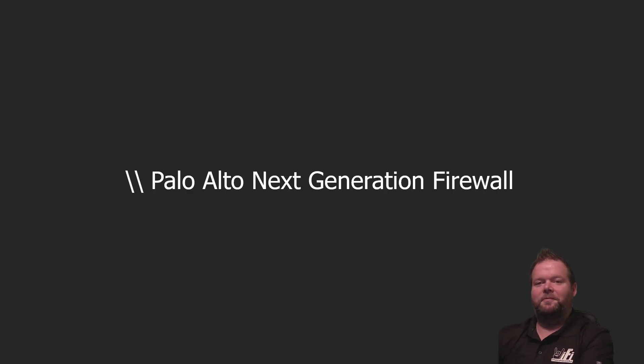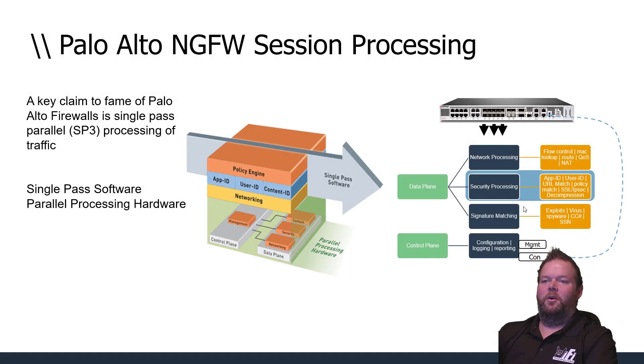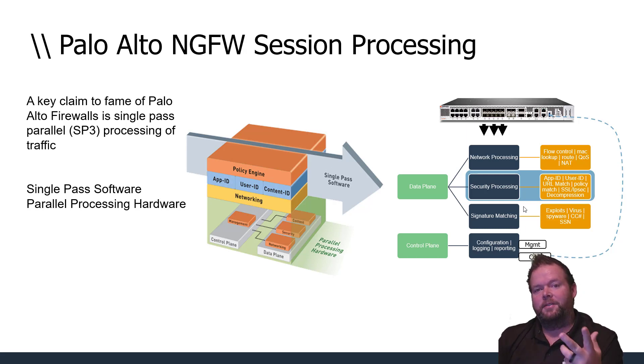One of the key claims to fame for Palo Alto next-generation firewalls is the SP3 architecture — single pass processing of traffic. There are two main parts to that, with several sub-parts, and the first consists of single-pass software.